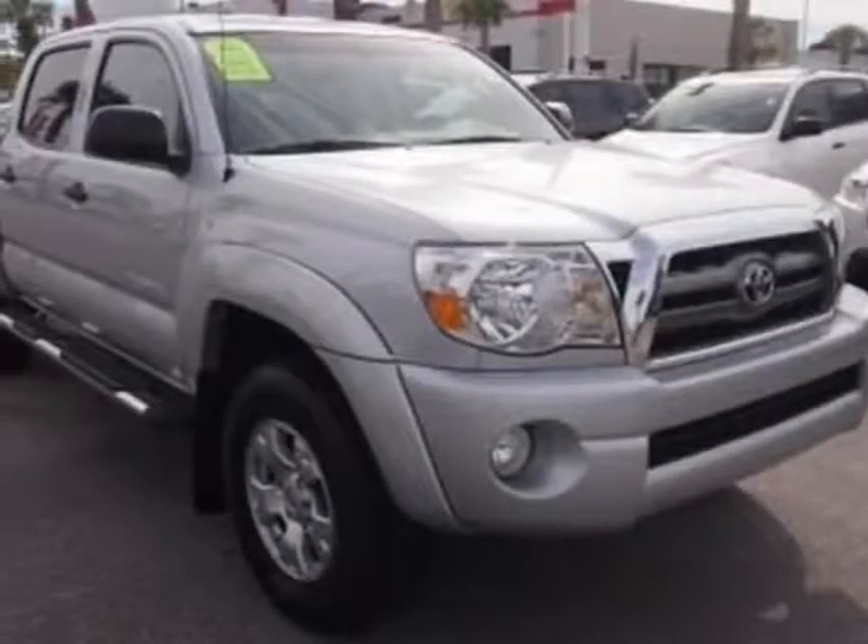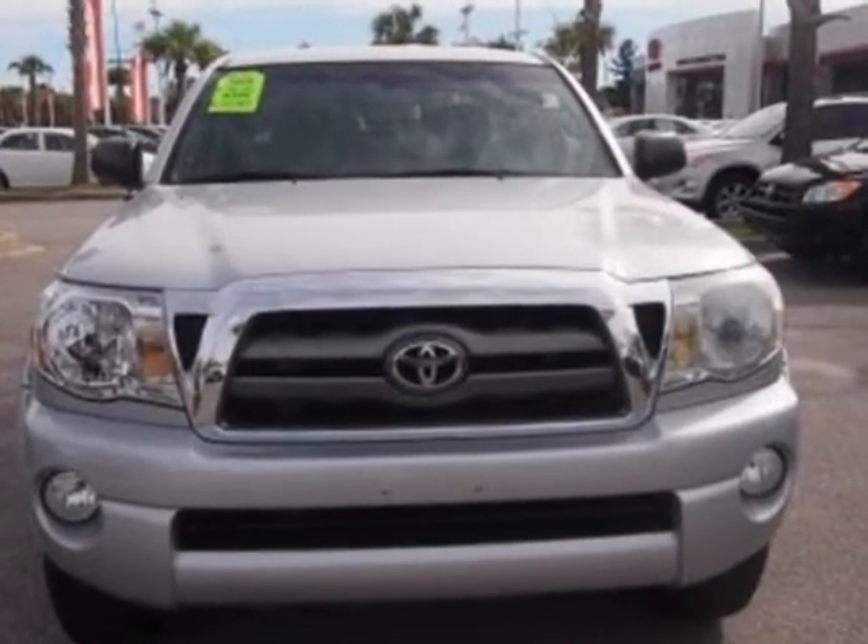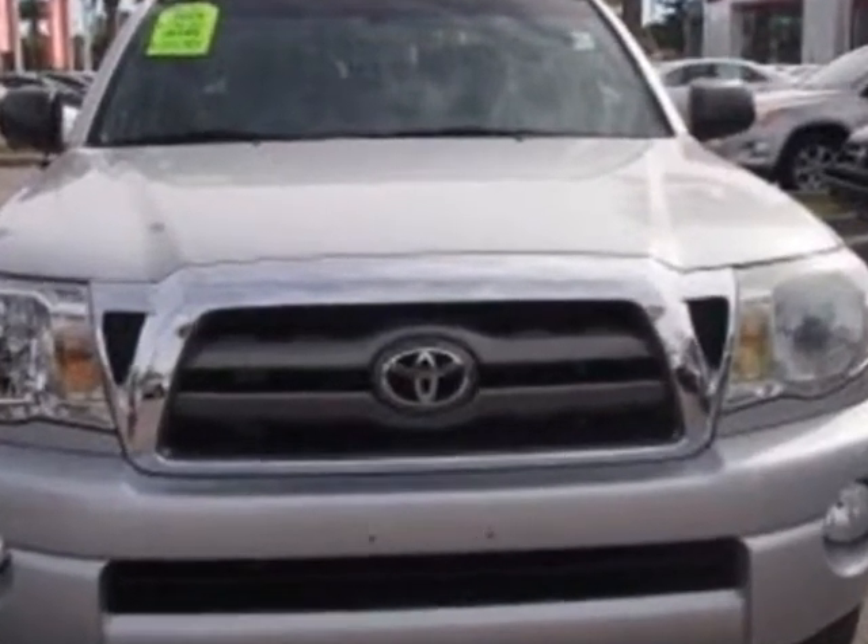Take a look at the certified pre-owned 2010 Toyota Tacoma. This Tacoma has just under 41,500 miles.